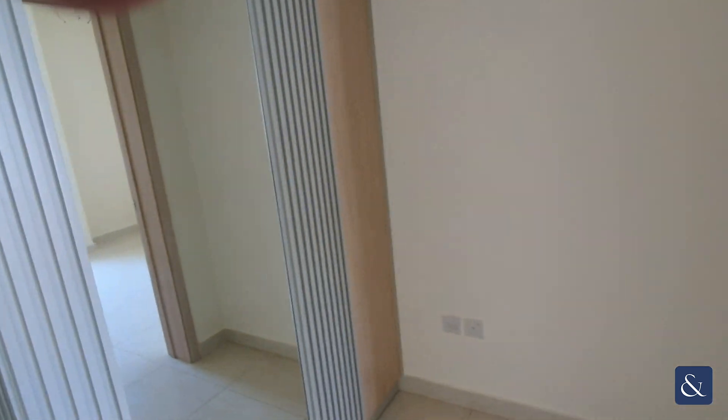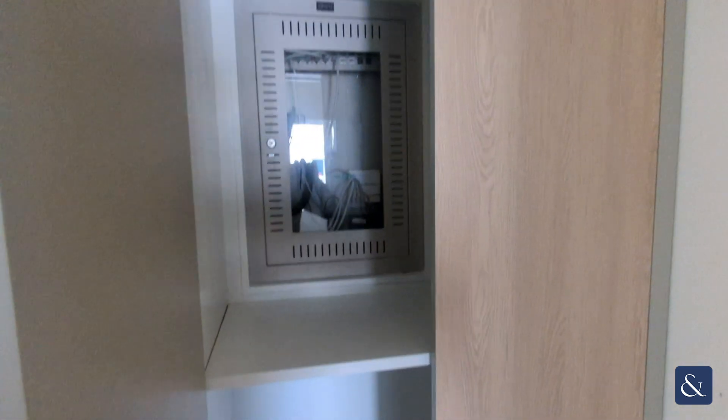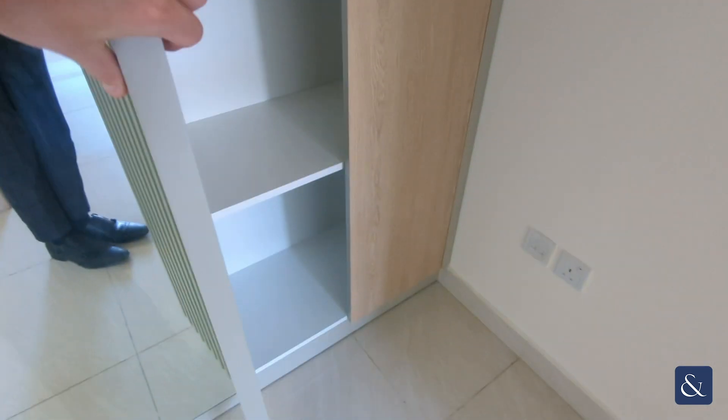Coming into the bedroom, just before we go in you can see there's a mirror here that also works as a closet, so you've got some extra storage right there.